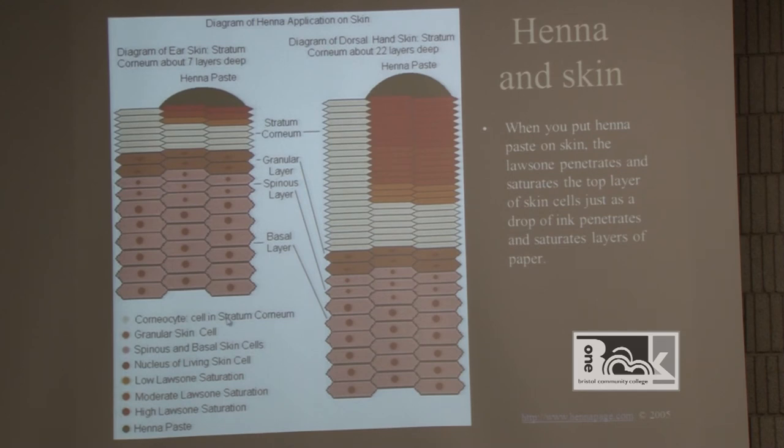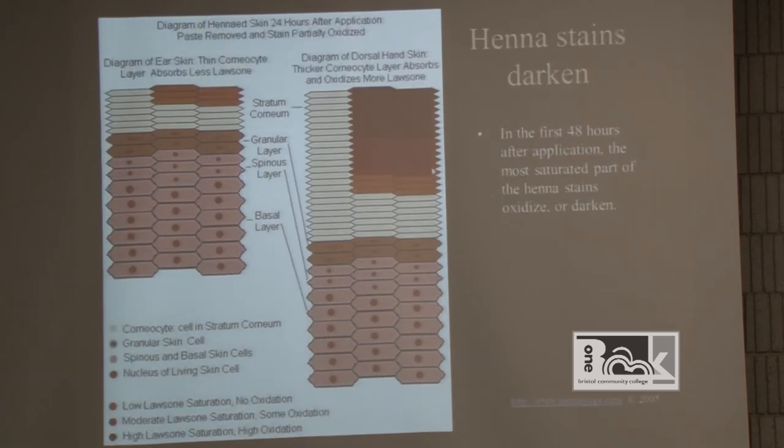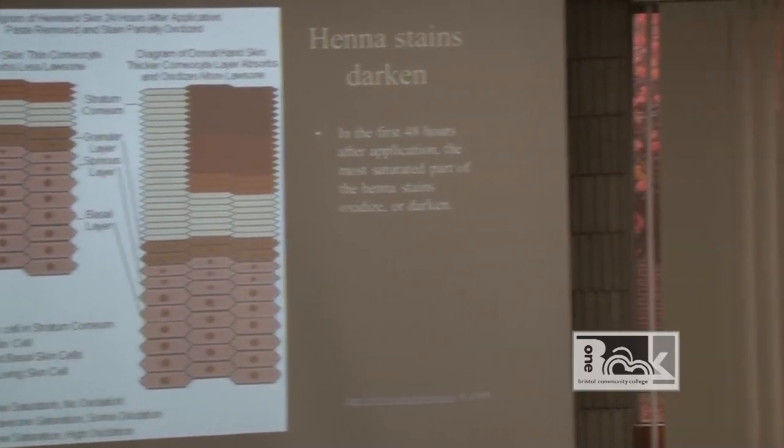When you put henna paste on the skin, the lawsone penetrates and saturates the top layer of the skin cells — just as a drop of ink penetrates and saturates layers of paper. Like writing with a gel ink pen that soaks through — it's the same premise. Henna stains will darken in the first 48 hours after application as the most saturated part of the henna stain oxidizes.